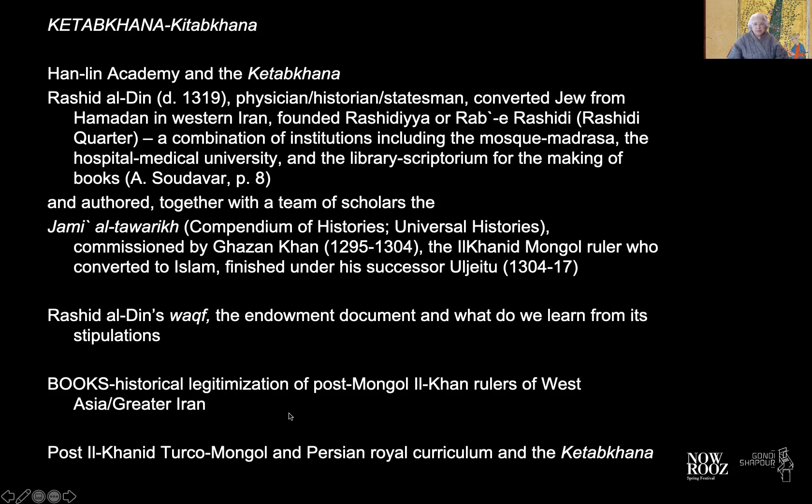The making of these manuscripts — the whole operation of the Kitab Khaneh and the Rab'i Rashidi — was indeed stipulated in an endowment document of Rashid al-Din's, his famous waqf. The production of the books made in this Kitab Khaneh was related directly to the desire to find historical legitimization for these post-Mongol Ilkhani rulers in greater Iran. It is in that context that we understand Jami al-Tawarikh, or the production of the Shahnameh manuscripts illustrated at this time, to be part of a kind of imperial curriculum — a way of teaching the Ilkhans, these princely clans coming from outside, the ways of being kings in the Iranian context.